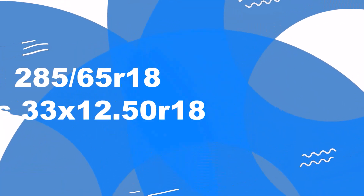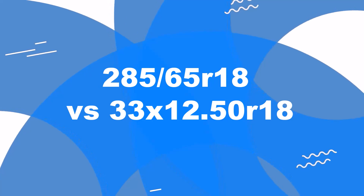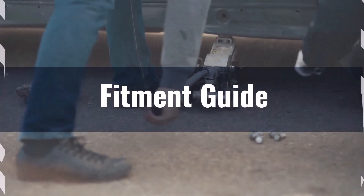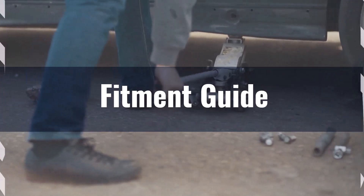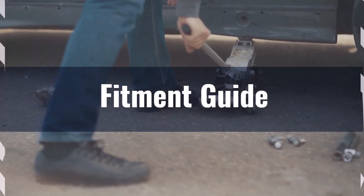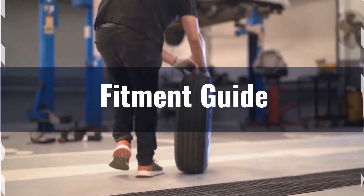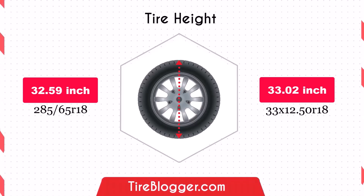Welcome to our comparison video on switching from 285/65 R18 to 33x12.50 R18 tires. The diameter difference between these tire sizes is 1.3%, well within the acceptable 3% range. This means the interchange is generally recommended and shouldn't require significant adaptations like leveling or lift kits to prevent rubbing or clearance issues. Switching to the larger 33x12.50 R18 tires increases the diameter by 0.44 inches.